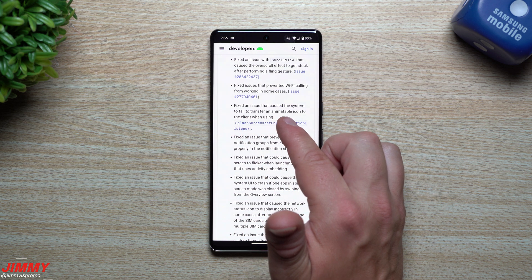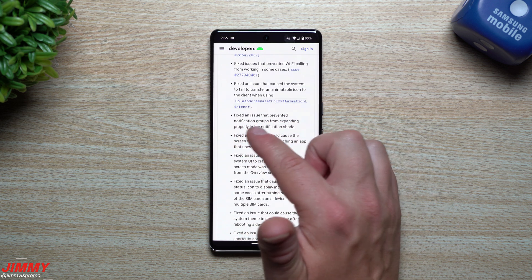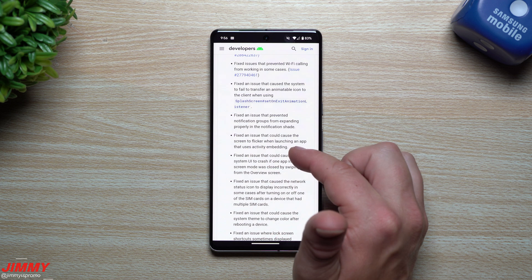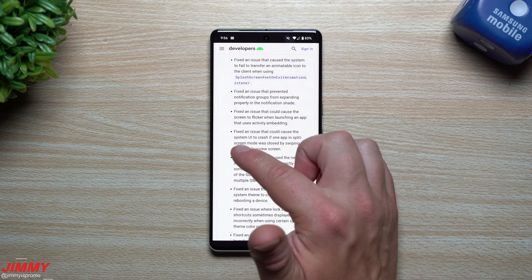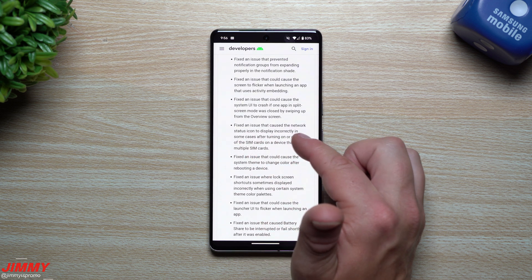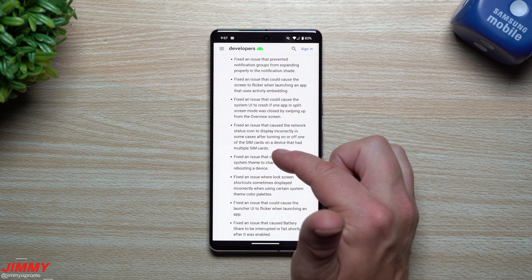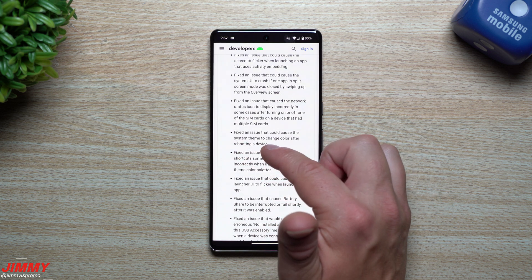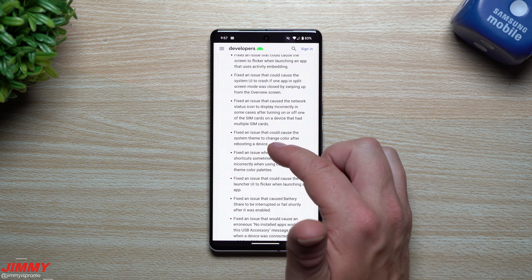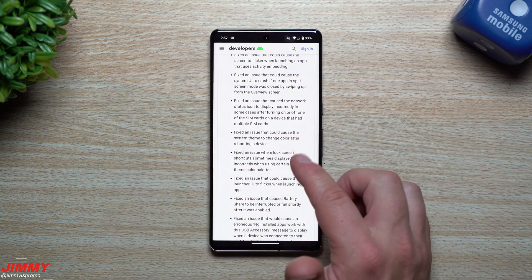Additional fixes include: an issue that caused the system to fail to transfer an animatable icon to the client; an issue that prevented notification groups from expanding properly in the notification shade; an issue that could cause the screen to flicker when launching an app using activity embedding; an issue causing System UI to crash in split-screen mode when swiping up from the overview screen; an issue causing the network status icon to display incorrectly after toggling one of the SIM cards on a multi-SIM device; and an issue that could cause the system theme to change color after rebooting.